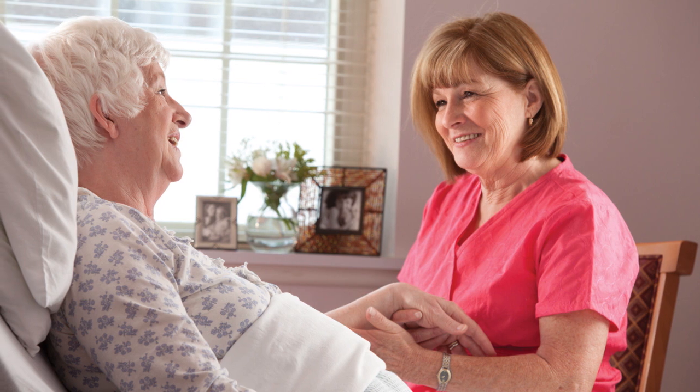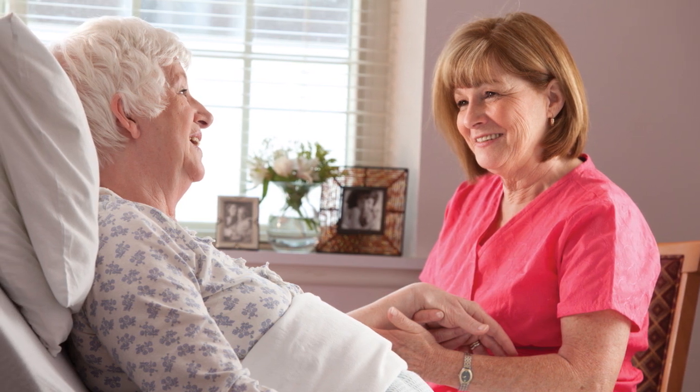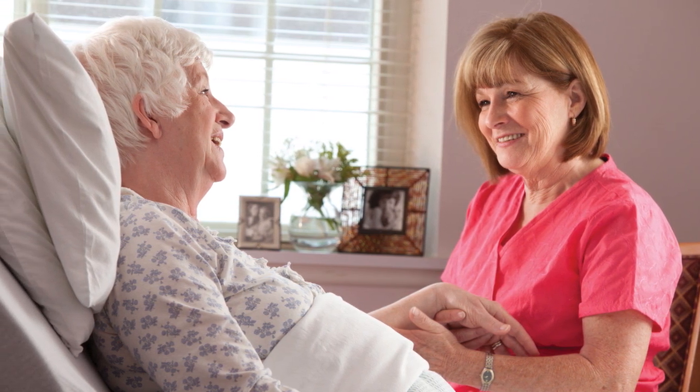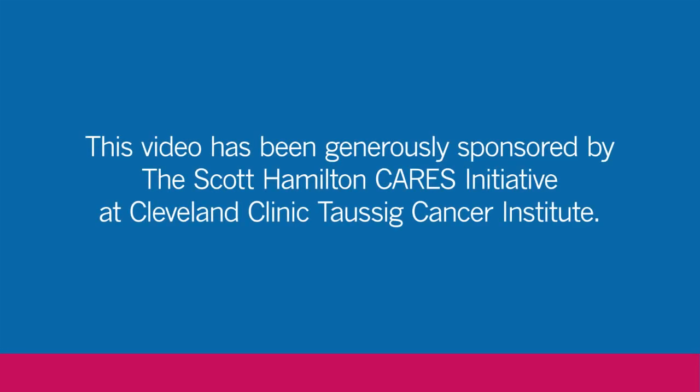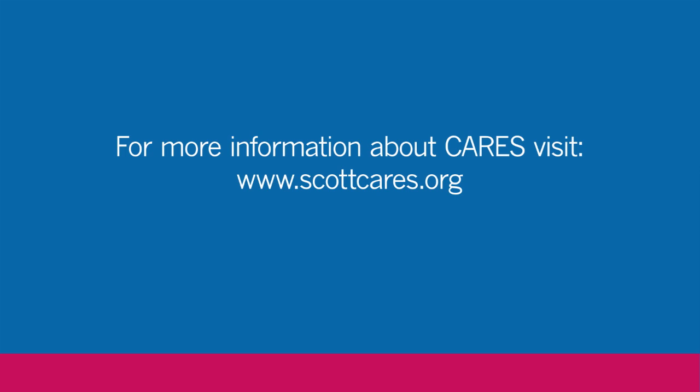There are many resources available to assist you with your treatment experience. Your doctor or nurse will be able to identify additional resources at your facility. For additional information about specific side effects or oral cancer therapy drugs, visit the website chemocare.com. This video has been generously sponsored by the Scott Hamilton Cares Initiative at Cleveland Clinic Taussig Cancer Institute. For more information about Cares, visit www.scottcares.org.